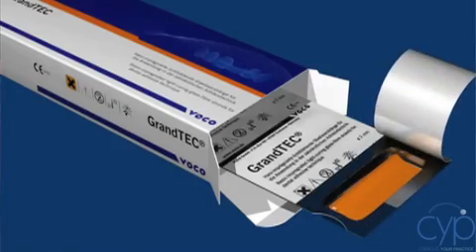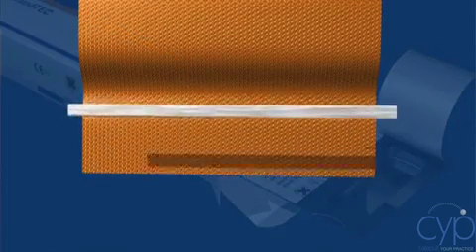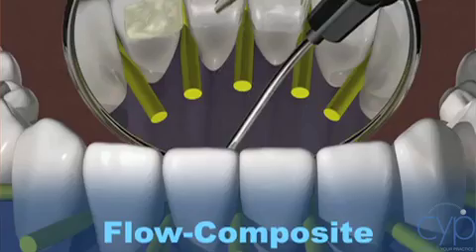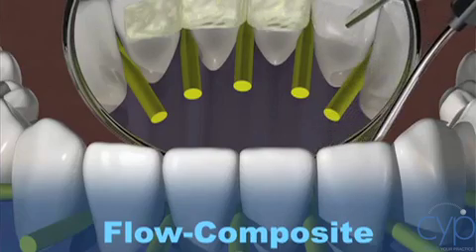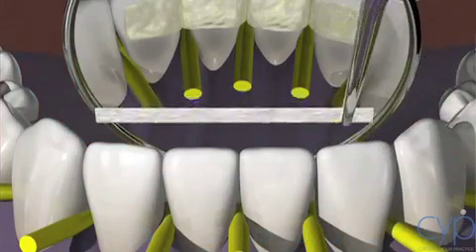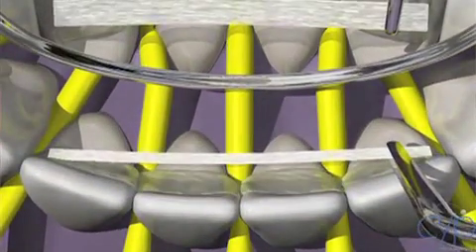Grantech is another neat product from VOCO. Grantech is a provisional splinting material. It is resin impregnated and allows the practitioner to place this product on the lingual of the anterior teeth, for instance if they need to be splinted, and using Grandioso, you can adhere this splinting material to the teeth in order to reinforce the dentition.